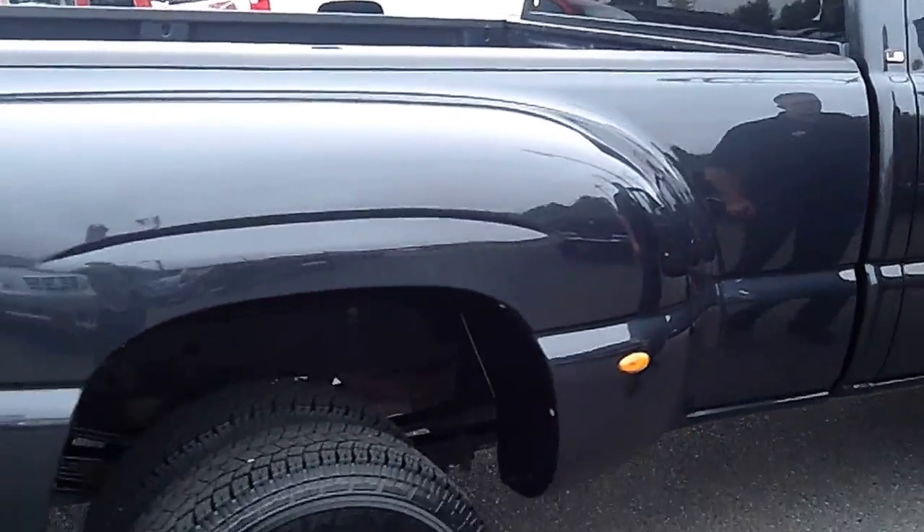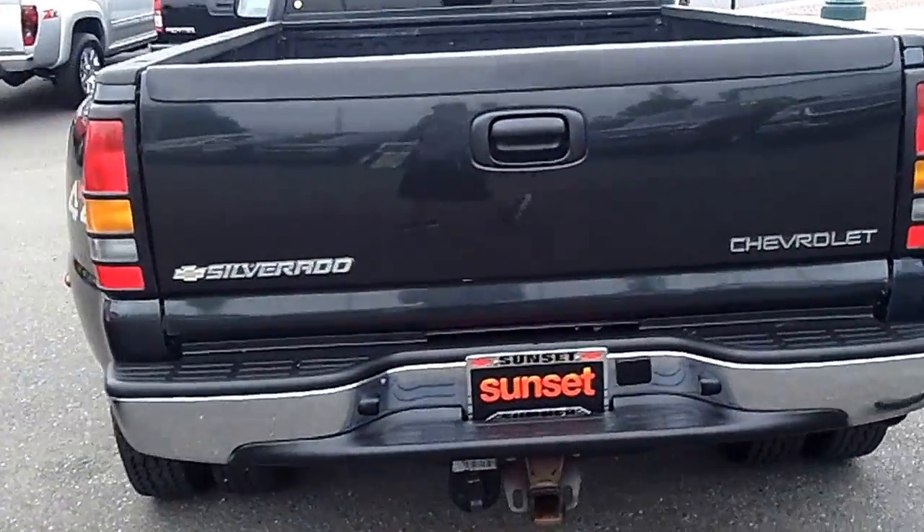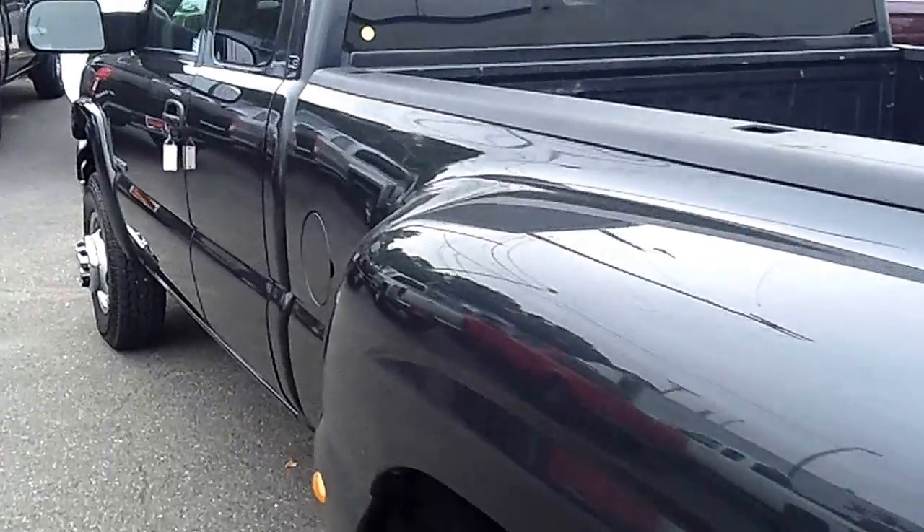This is a super low miles truck. It has a trailer package, so you can tow the boat, trailer, you can set it up for a fifth wheel, gooseneck — whatever you want to do, this truck's ready to go to work for you.